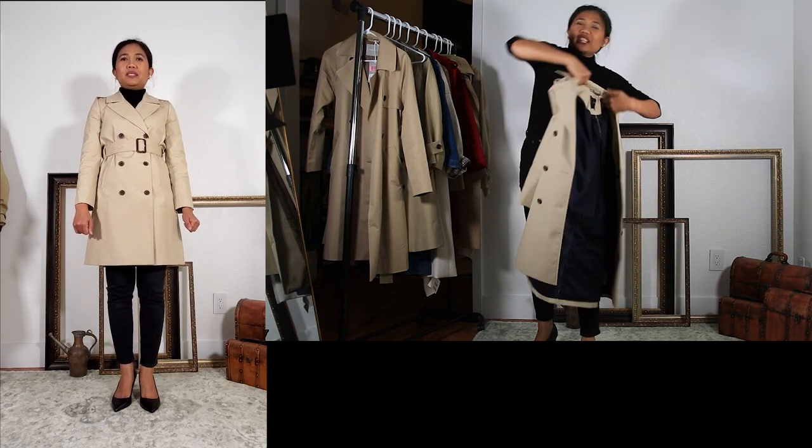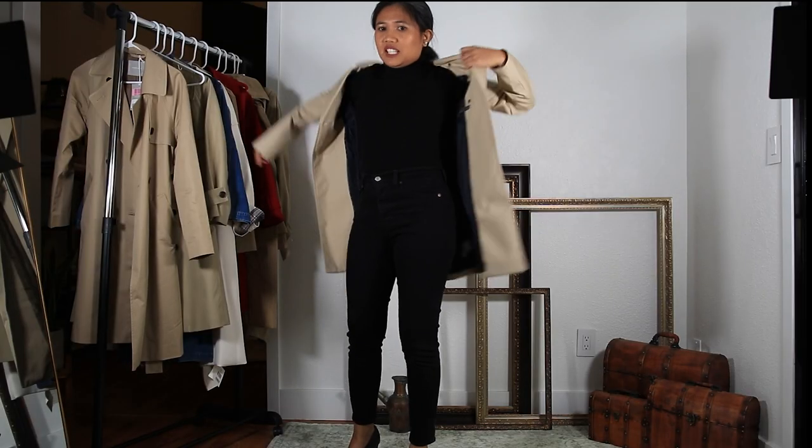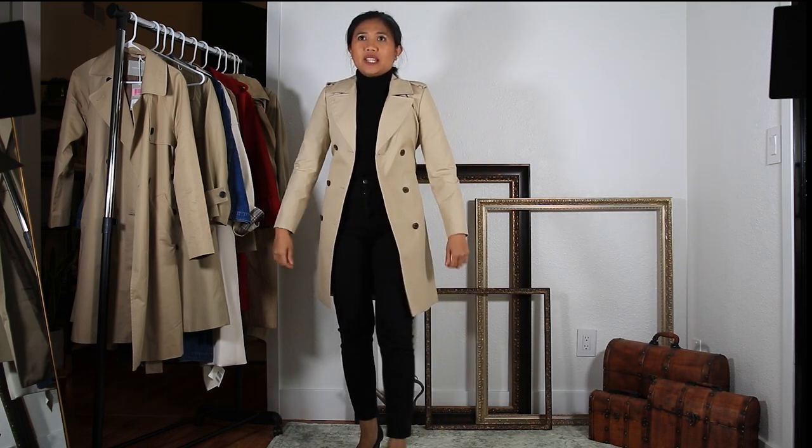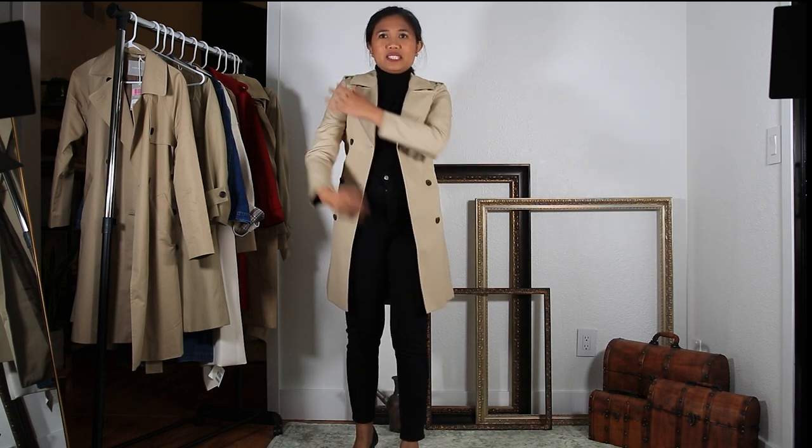The J.Crew regular extra small is very restricting on me, so I tried petite in size two and this is how it looks. I really like this one too, except I feel like this area is very restricting and this is not something I could wear while I'm driving.